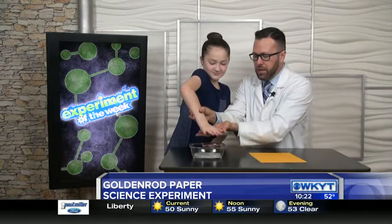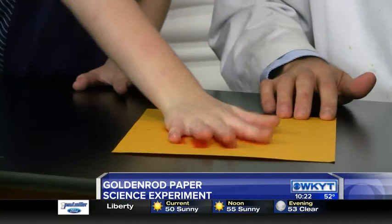Put your hand in there for me, Brenna. Move it around a little bit. Okay. Lift it up. And what you're going to do is smack your hand down on the paper. Go. Leave it there.